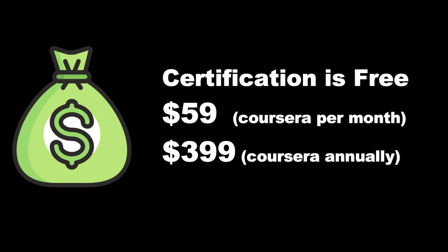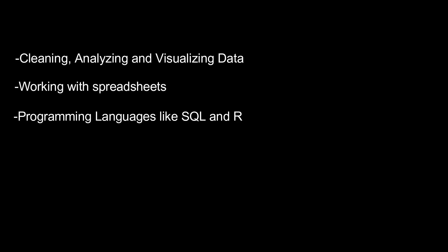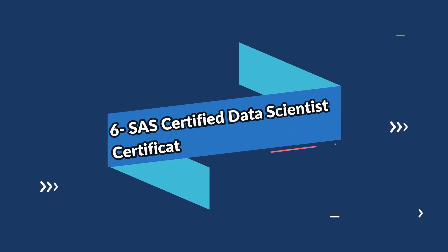This certification on its own is free — you don't have to pay any extra amount for the certification itself. You only need to pay Coursera $59 per month if paid monthly, or $399 per year upfront, and there is also a 14-day money-back guarantee. Upon completion, the candidate will be able to clean, visualize, and analyze data, and will also have skills to use spreadsheets and programming languages like SQL and R.